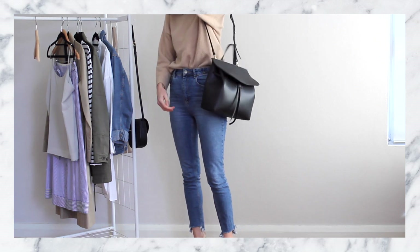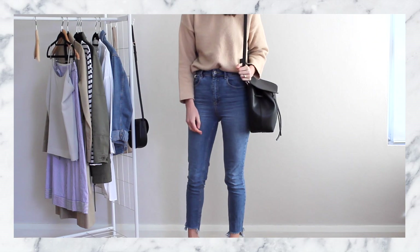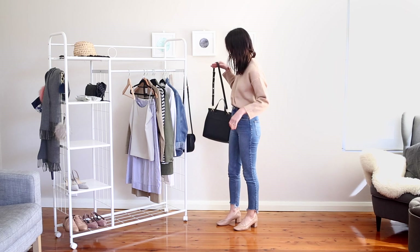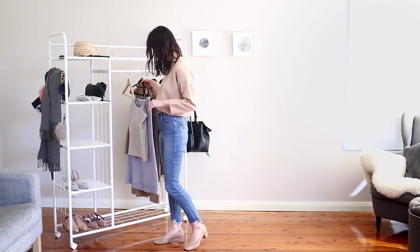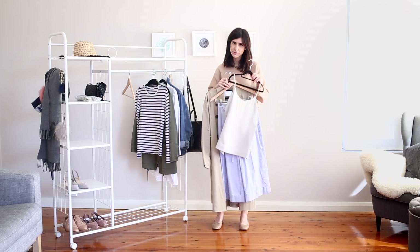I absolutely love this bag and it's a great way to try out a piece that's a little bit more expensive in style. You can wear it either on your shoulder or held as a top handle, and it's also a little bit of a backpack style so it's super roomy — you can fit heaps in there and it has a really strong closure.